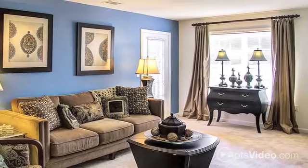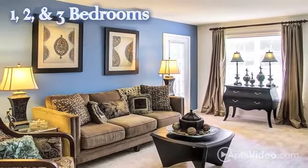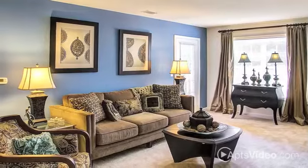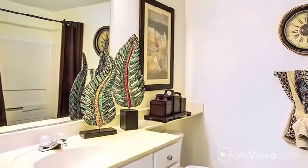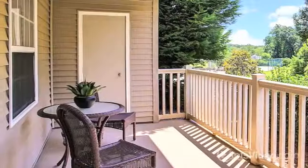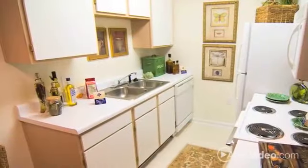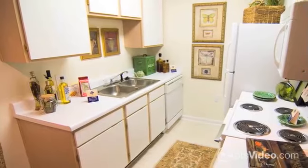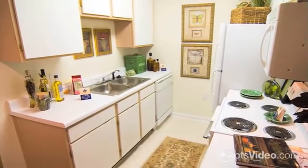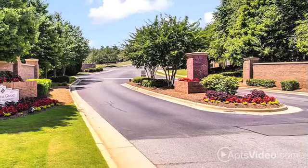Colonial Grand at Trinity Commons offers beautiful one-, two-, and three-bedroom apartments with features you can't help but enjoy. Do laundry at your convenience with your in-home washer and dryer. Take in the fresh air out on your patio or balcony. Each home also comes equipped with ceiling fans, air conditioning, and even free cable.